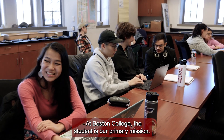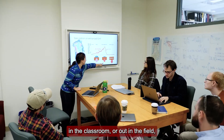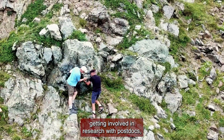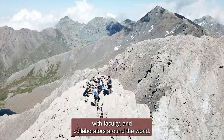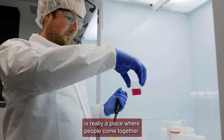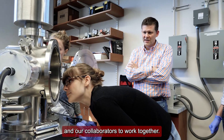At Boston College, the student is our primary mission, and therefore it's critically important that in everything we do — whether it's in the lab, in the classroom, or out in the field — we're involving our students. That's undergraduates, that's graduate students, getting involved in research with postdocs, with faculty, and with collaborators around the world. I like to think that a laboratory like ours is really a place where people come together, where we welcome students at Boston College and our collaborators to work together.